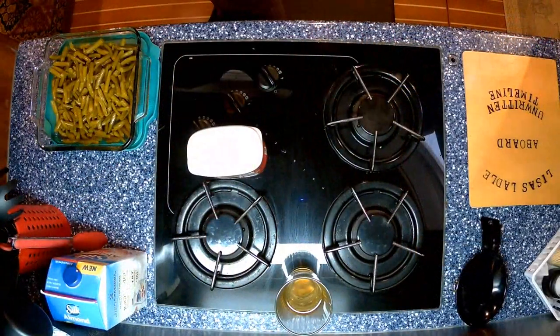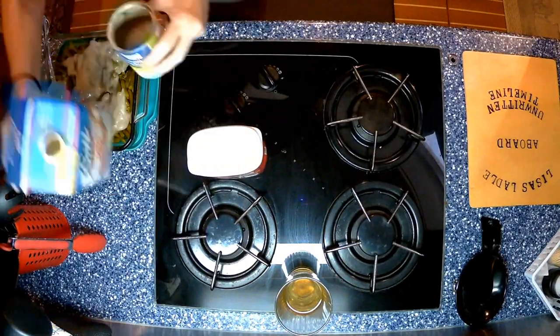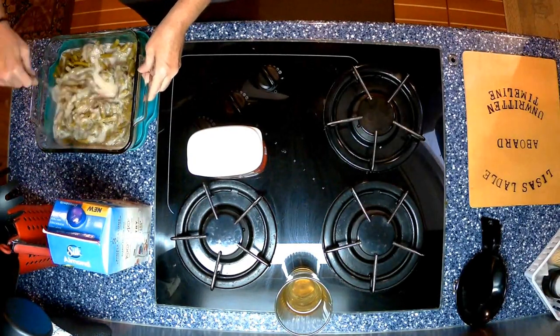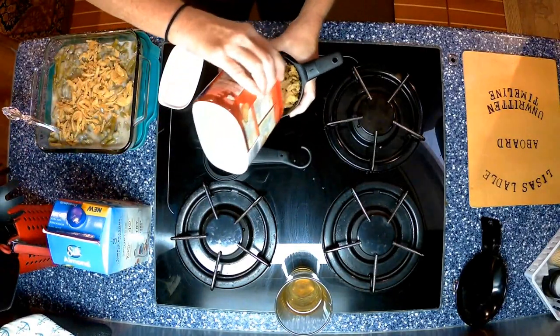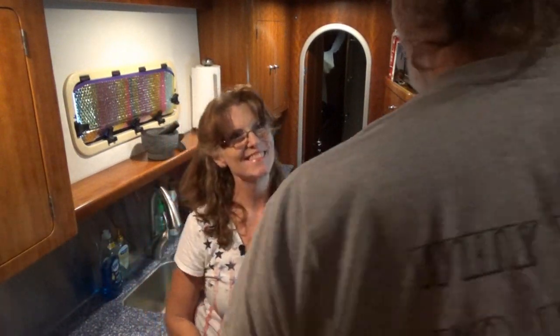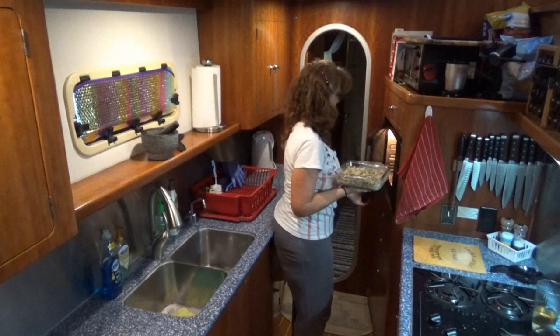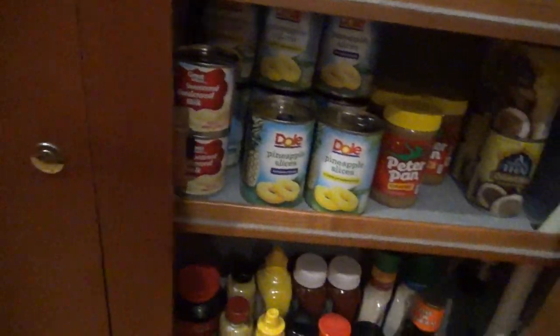Let's get cooking. The first dish I'm going to make is green bean casserole. This is one of our favorites at Thanksgiving — we pretty much have it almost every year. Dave comes running for the French's fried onions every time I make the green bean casserole. On the starboard side of the boat, I have two more cabinets where I can store more baked goods and dry goods.